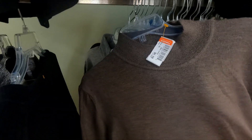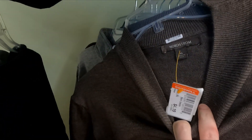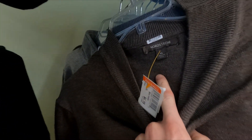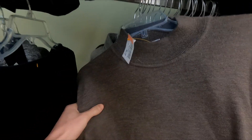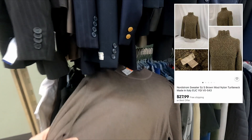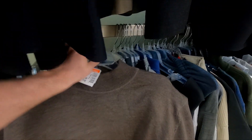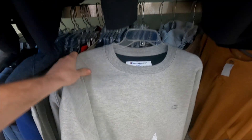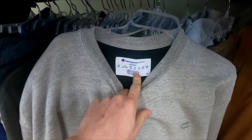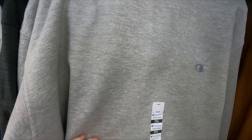First find of the day — this brand is usually not that great, it's Nordstrom, but it's made in Italy which makes it a very expensive piece. For four bucks, I think this flips for like 30, so we're gonna go ahead and pick it up. It's pretty basic but yeah, we're taking it. Next piece on this rack we have a Champion Echo hoodie — seems like it's new but there's no price tag on it.